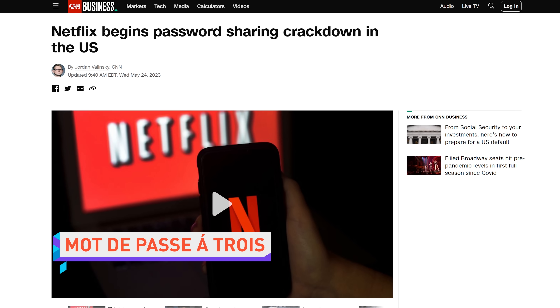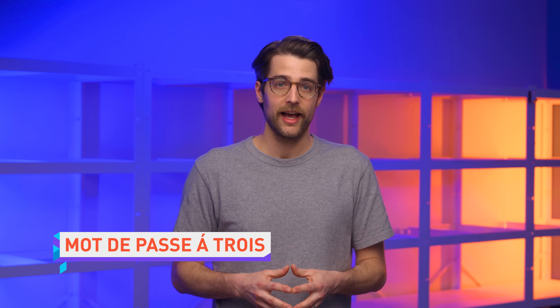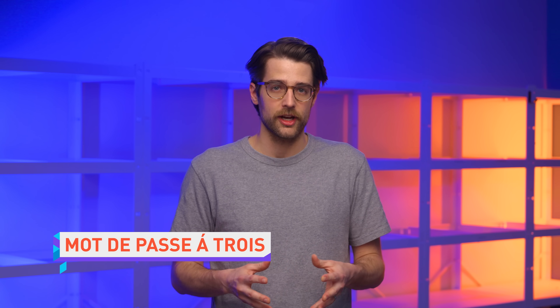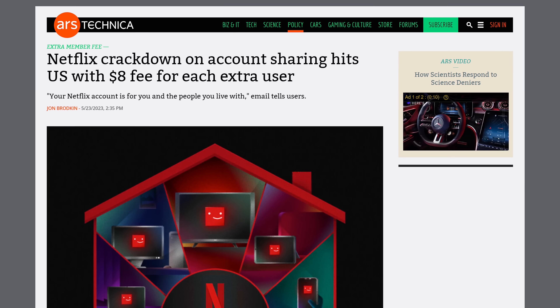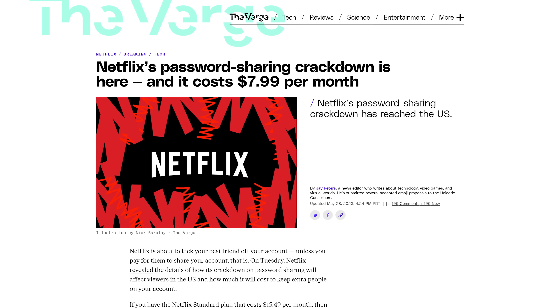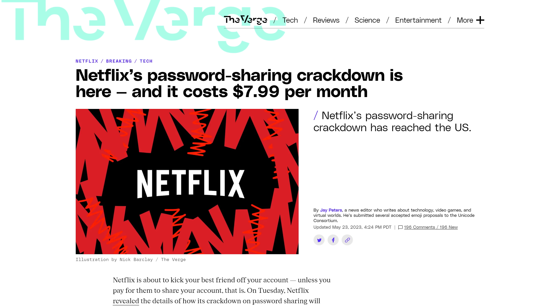The Netflix password sharing crackdown has hit the US, which means the internet has started to actually give a damn. Netflix standard subscribers will have to pay another $8 a month to add an extra member who streams from outside of the house. Do you want to add two extra members? Then you need to pay for Netflix Premium in addition to $8 a month for each member. A lot of adults with siblings are about to find out who their parents' favorite child is. You didn't graduate with honors — you don't get $8 a month. Based on a true story about me.